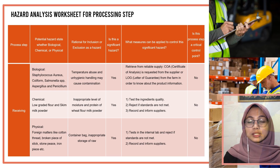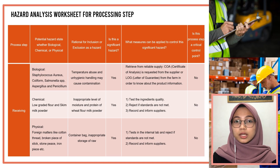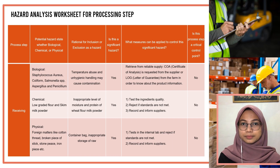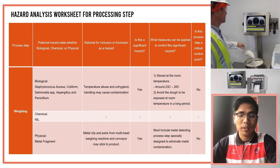For processing step hazard analysis: the receiving process step has no significant hazard in the biological, chemical, or physical aspects, and is not a critical control point. For the weighing process, there is a significant hazard in the biological and physical aspects; however, this process step is not identified as a critical control point.